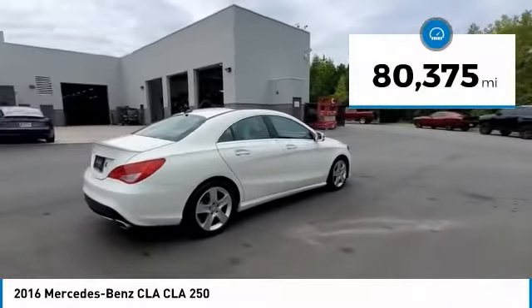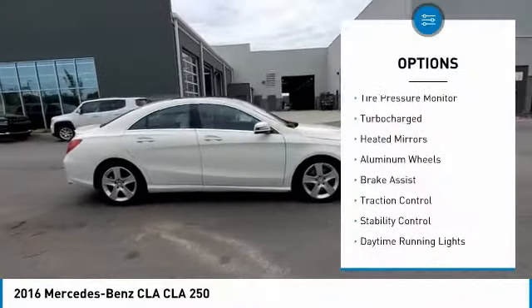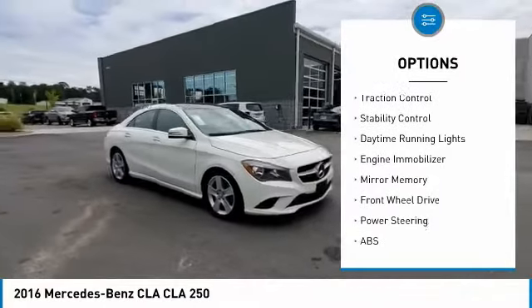This vehicle has less than 85,000 miles. Here are some of this vehicle's great options: tire pressure monitor, turbocharged, heated mirrors, aluminum wheels, brake assist.